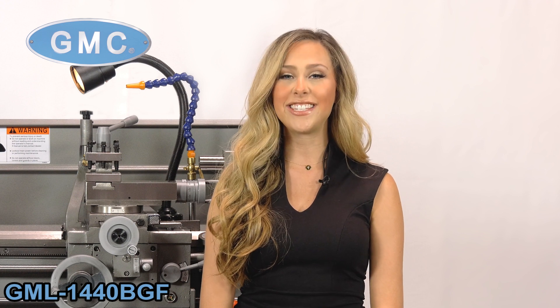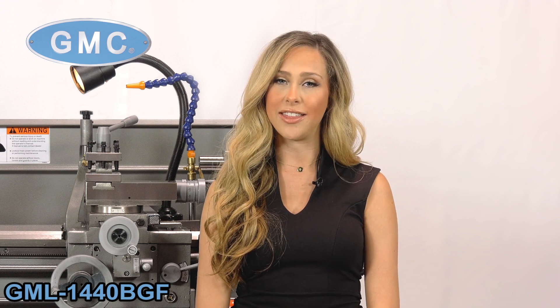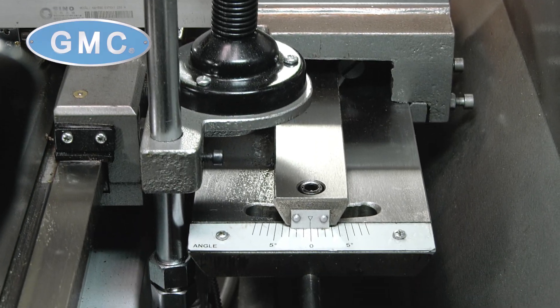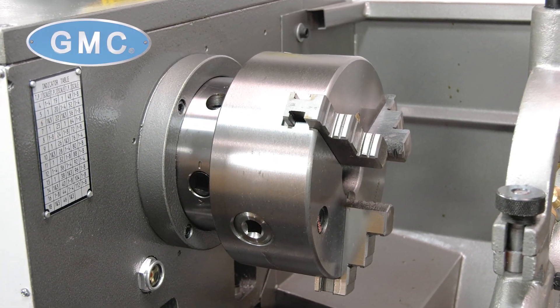Let's take a look at the GML1440BGF. This is a high-speed precision engine lathe, which comes equipped with a 1.5-inch spindle bore, a digital readout, and includes an installed taper attachment. This machine is ISO 9001 certified and has a heavy-duty spindle D14.